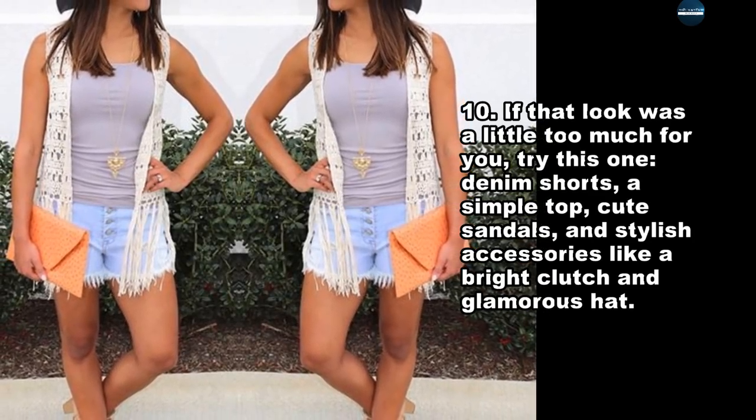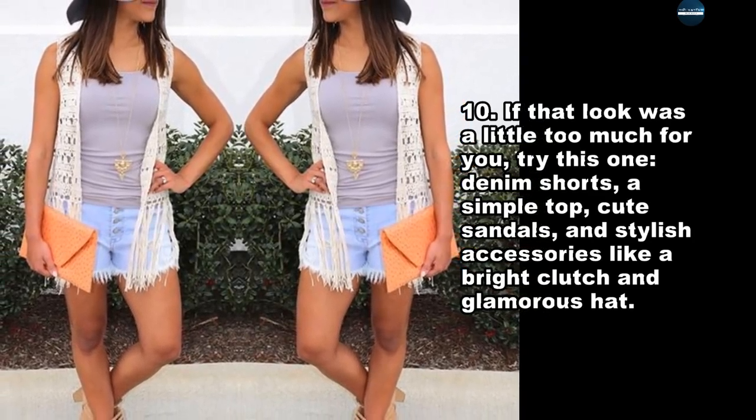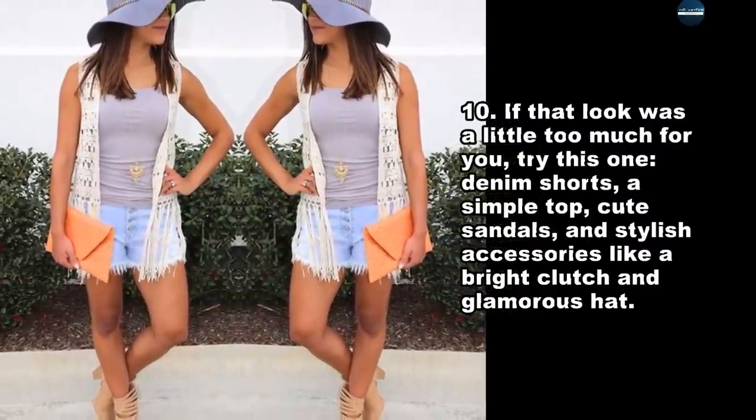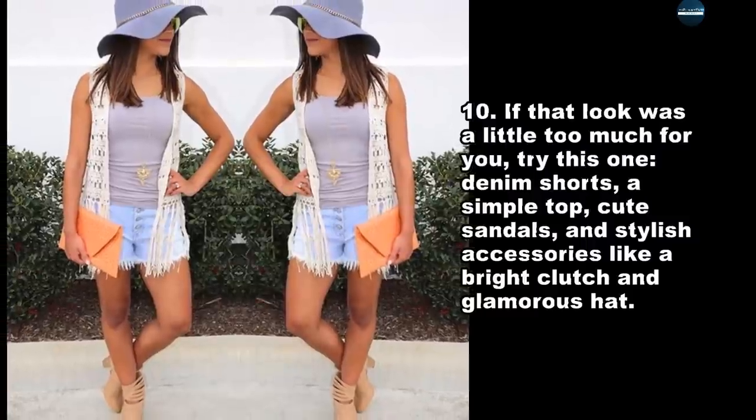If that look was a little too much for you, try this one: denim shorts, a simple top, cute sandals, and stylish accessories like a bright clutch and a glamorous hat.